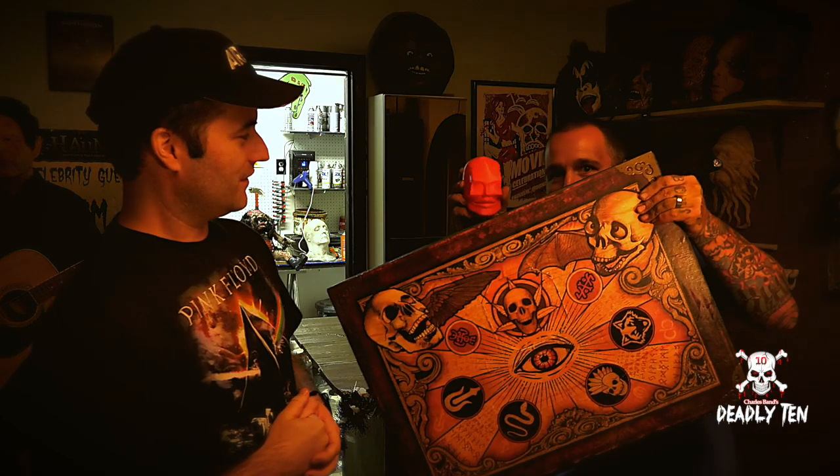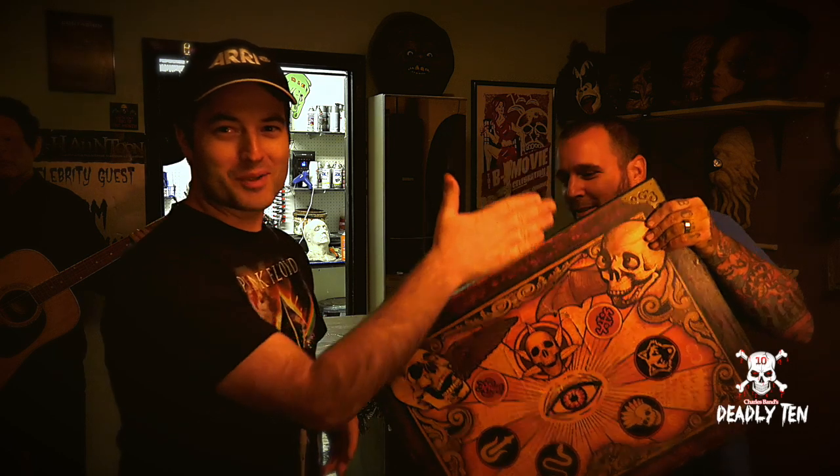We're going to get this movie done, finished, and out so you guys can all see it. Make sure you check out Deadly10.com. The next movie they are shooting is called Blade: The Iron Cross, directed by John Lechago. They start August 20th and Tom's doing it in downtown LA. Tune in to Deadly10.com — and until next time, we'll see you later.